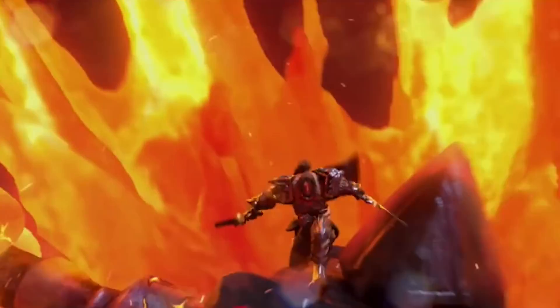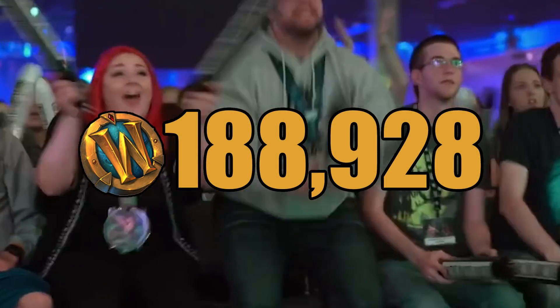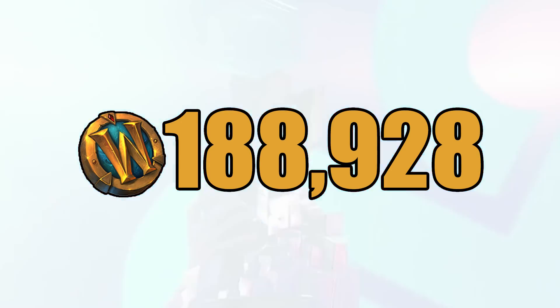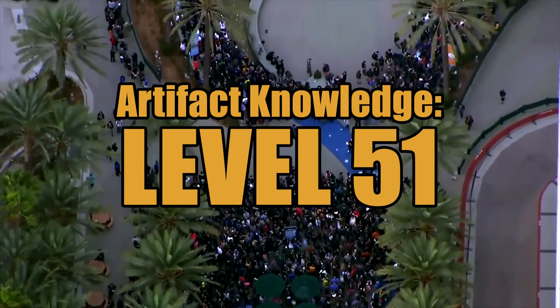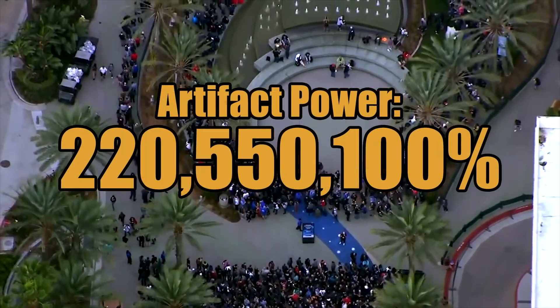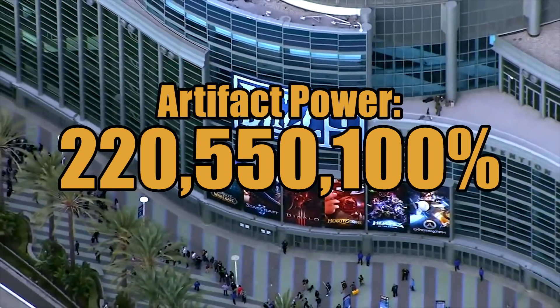Kicking off this week in the World of Warcraft, the current value of the WoW token on North American Realms is 188,928 gold. Our artifact knowledge is still going up — this week we are artifact knowledge level 51, meaning that we're gaining artifact power at a rate of 220,555,100%.